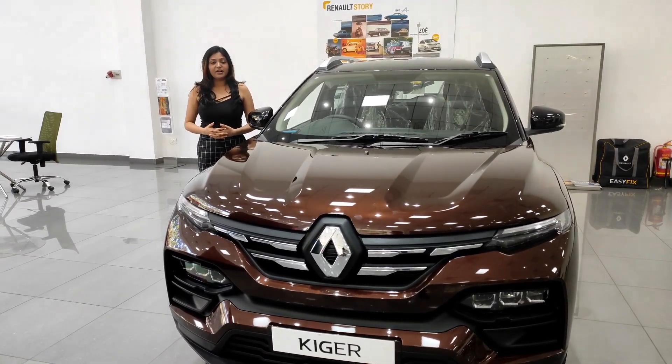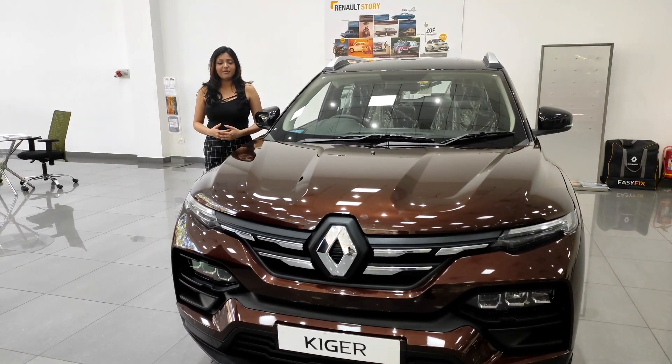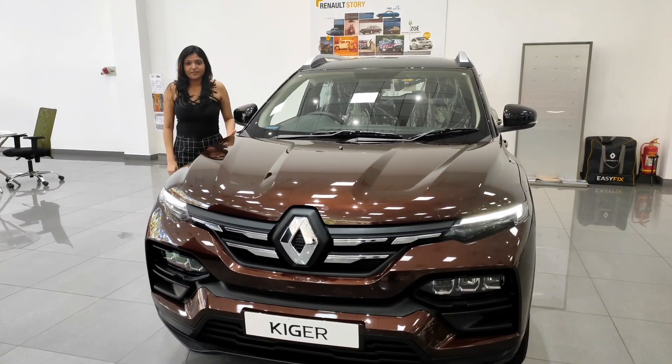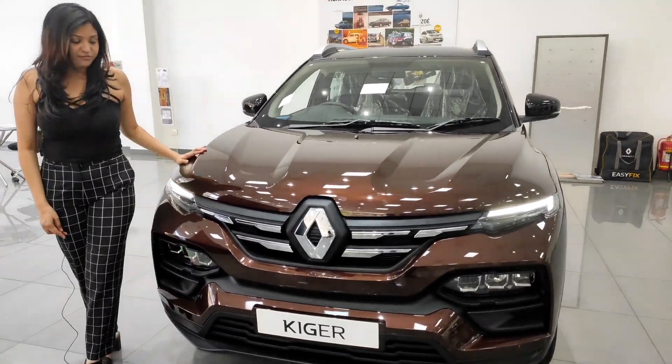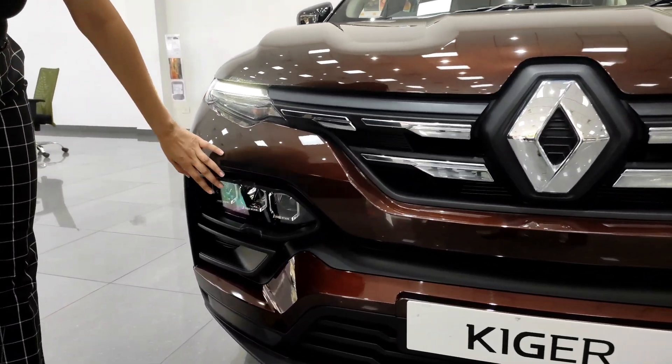Hello viewers, welcome to Car View. Today we have with us the rival of Tata Punch and Nissan Magnite — the Renault Kiger. The car looks very sporty and aggressive from the front. It has very attractive DRLs and LED headlamps.